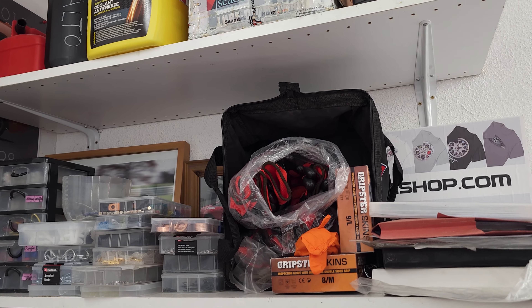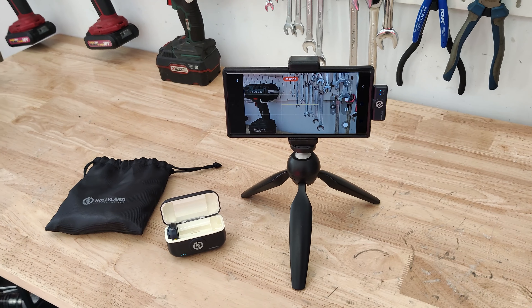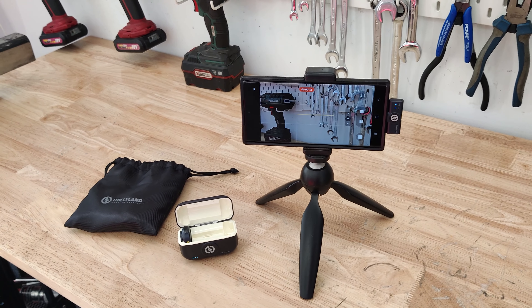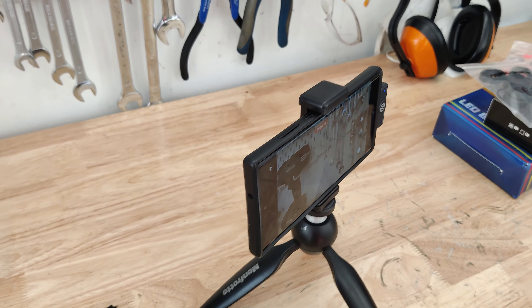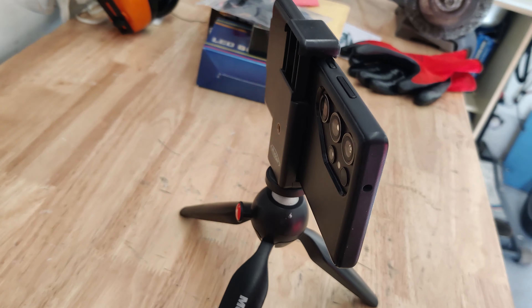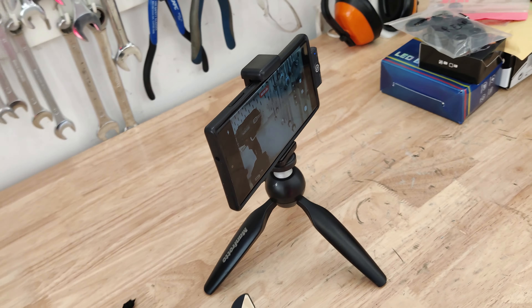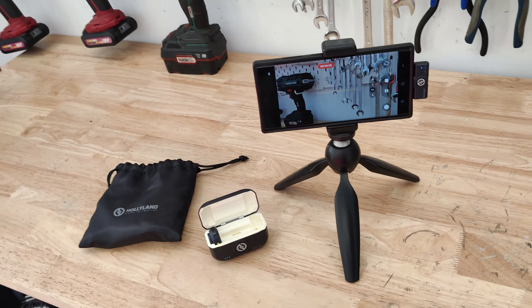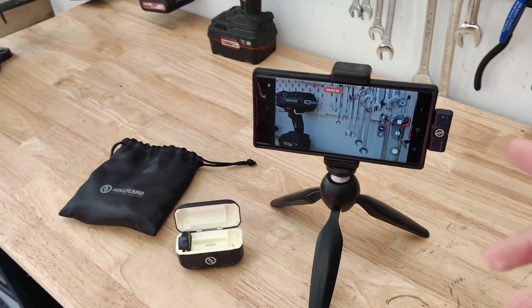So this is my filming setup. I've always used smartphones to film all of my videos — I used to have OnePlus phones but I moved to this Samsung S23 Ultra about a year ago. I tend to shoot in 4K where possible.